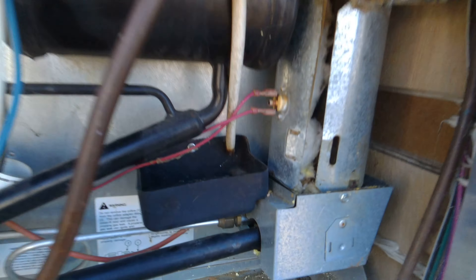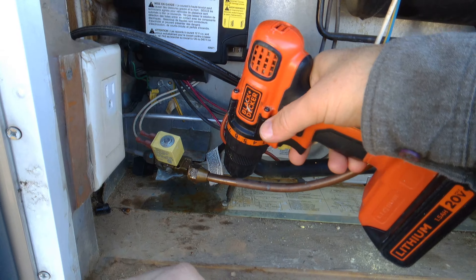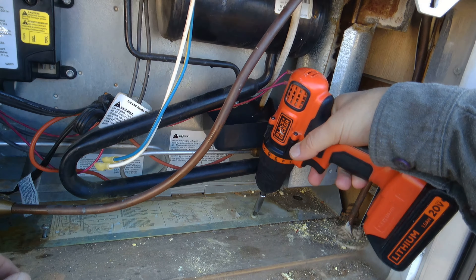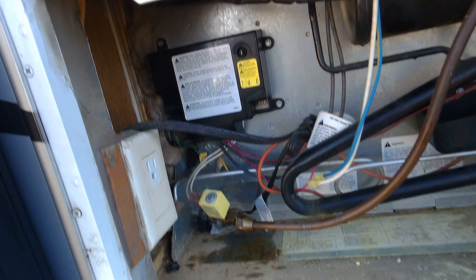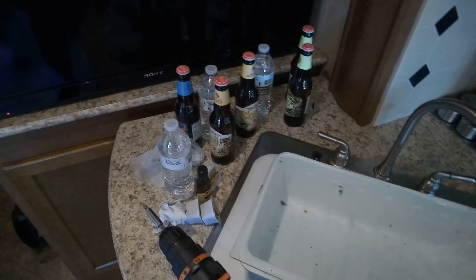It looks like there are two screws — one here, one here — we'll pull those both out. You'd think with as heavy as this is something more would be holding it on, but it looks like it's really only those two screws and the screws up in the front inside. Inside there's a screw underneath the trim piece and two screws there — not sure what those trim pieces are called, they just make things pretty.